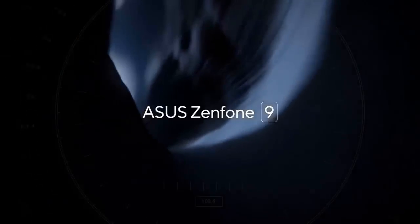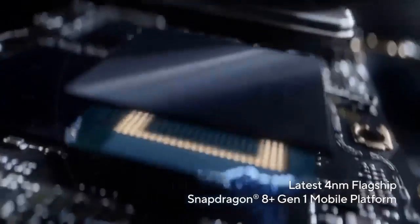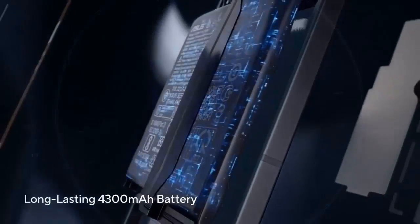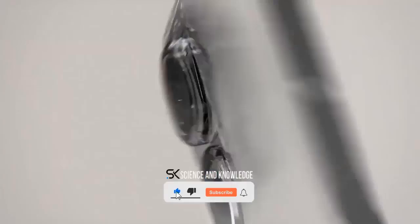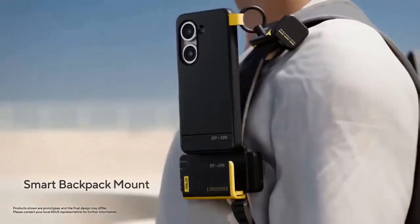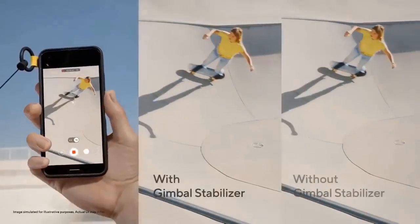Asus is one of the last Android phone manufacturers to offer powerful compact models for those who don't want enormous phones in their pockets or bags, keeping things compact in its Zenfone flagships. Thanks to a combination of a leaked promo video and a retailer page, we have a great idea of what to expect when the next-generation Zenfone is released.